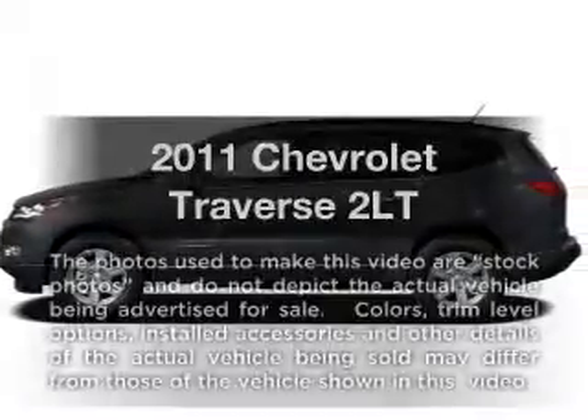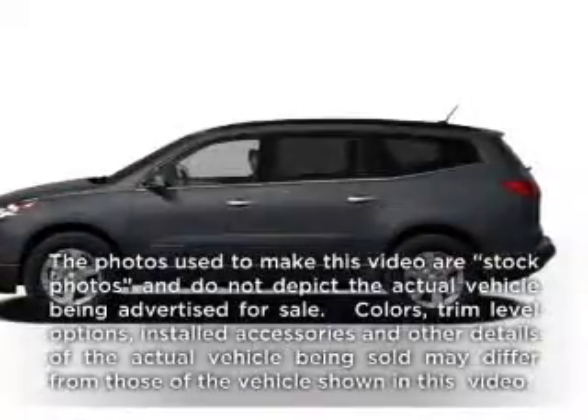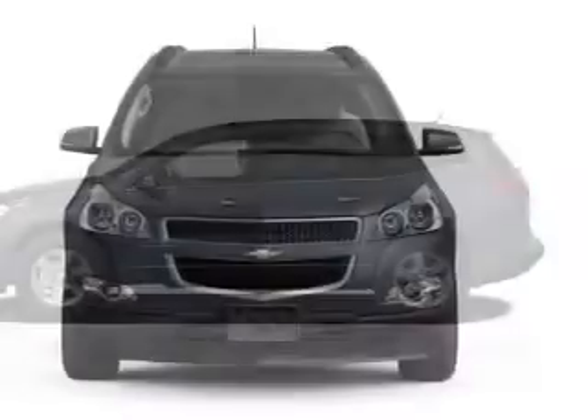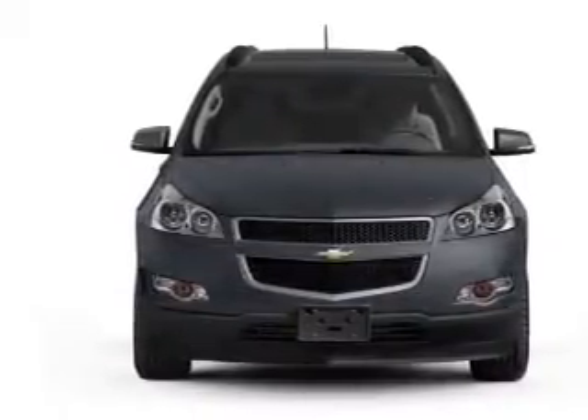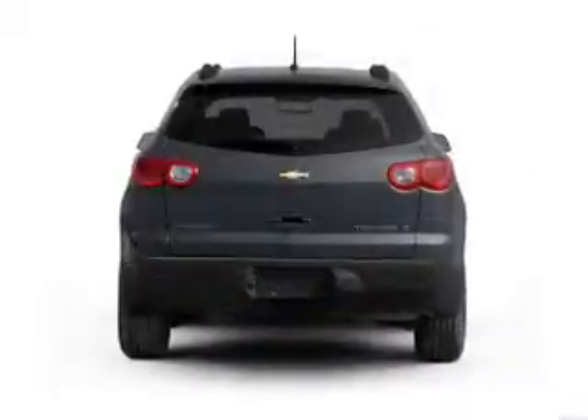Get noticed in this 2011 Chevrolet Traverse. If you're looking for an automobile with great attributes, look no further. With a solid six-cylinder engine connected to a smooth-shifting six-speed automatic transmission.